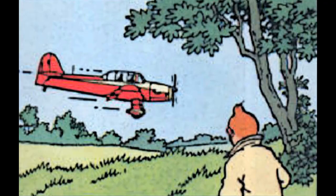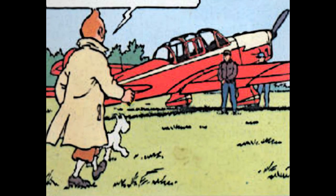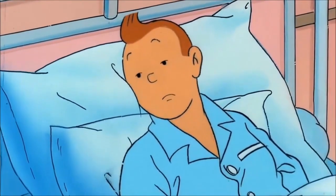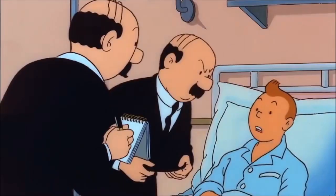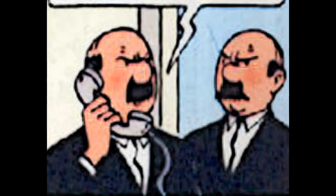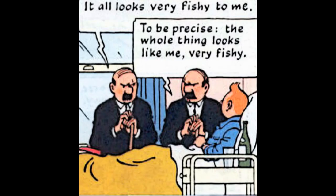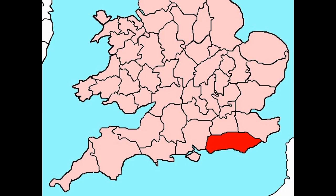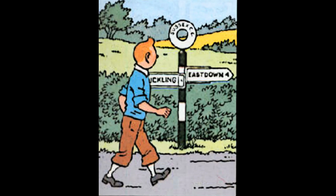While strolling in the countryside with his dog Snowy, the young sleuth Tintin sees an aircraft with engine trouble. He approaches to offer assistance, only to be shot by the pilot. Waking up in hospital, he is informed by Detectives Thompson and Thompson that a plane matching his description crashed in the English village of Eastdown. In the comic, the Thompsons are informed the plane has crashed by a phone call after getting Tintin's statement. There is a real village in the county of Devon called Eastdown, but not in Sussex, which is where Hergé sends Tintin.